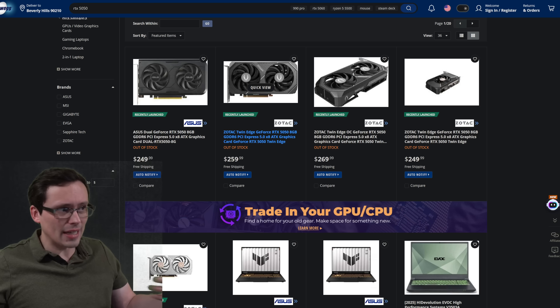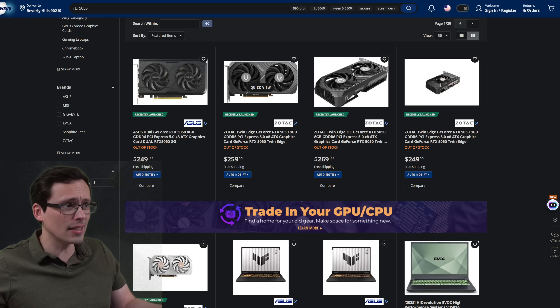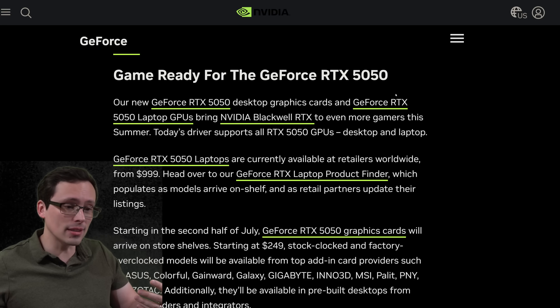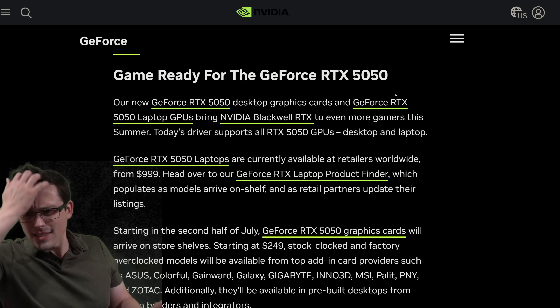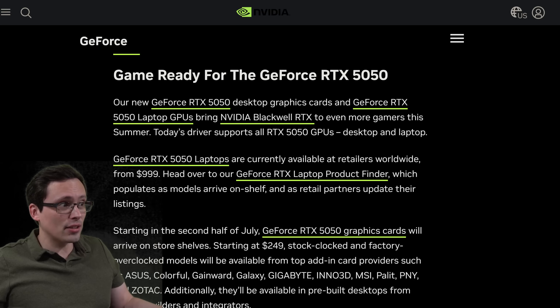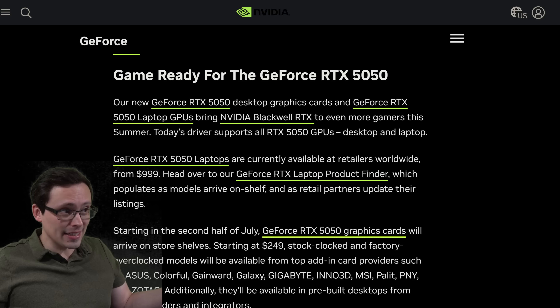They just haven't been stocked yet, but they are showing up at least on the site. Nvidia themselves have released the game ready driver, so if anybody does buy one of these, you can actually use one. So in a sense, the RTX 5050 has launched — it's just whenever an actual GPU ends up on store shelves ready to buy.